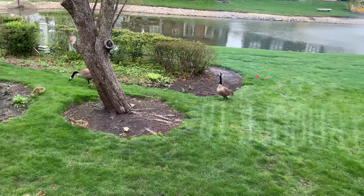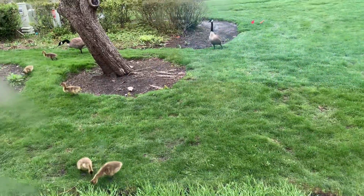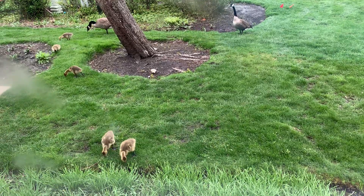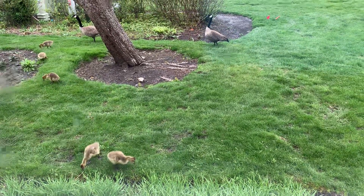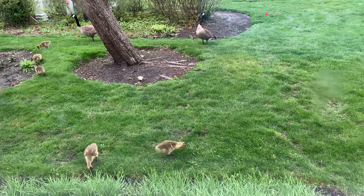Hey guys, I'm trying to be really quiet here, but I just looked out our window and I can't — I don't know if I can get a good shot — but we have some new members of our backyard family here. We have a gosling family. Yay! Cutie patooties.